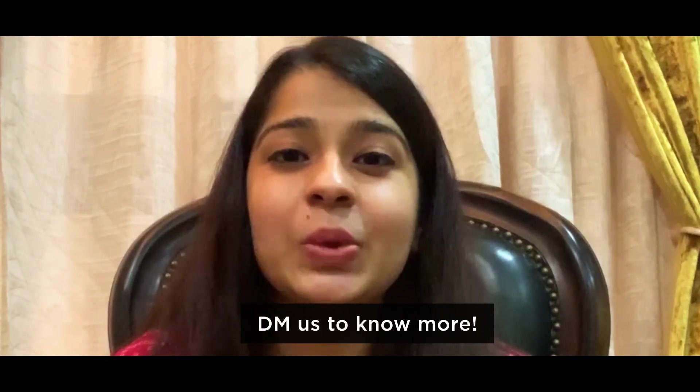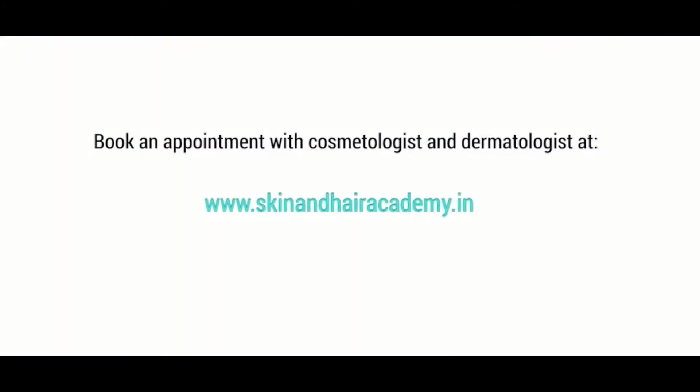To know more such information, you can DM us. To book an appointment with a cosmetologist or a dermatologist in your area, please visit www.skinandhairacademy.in.